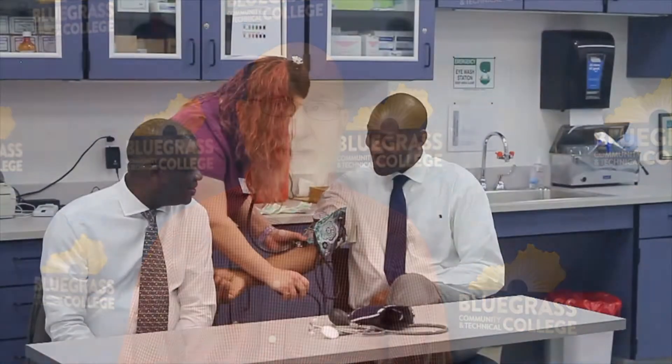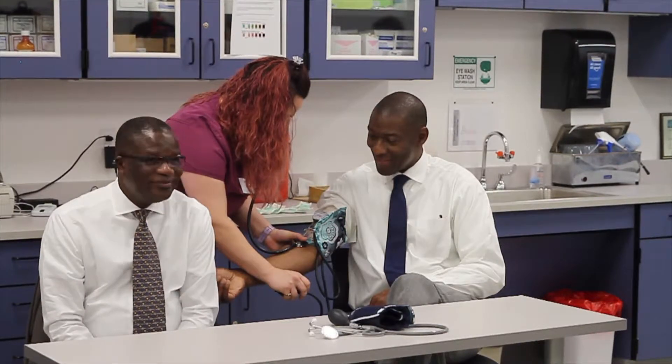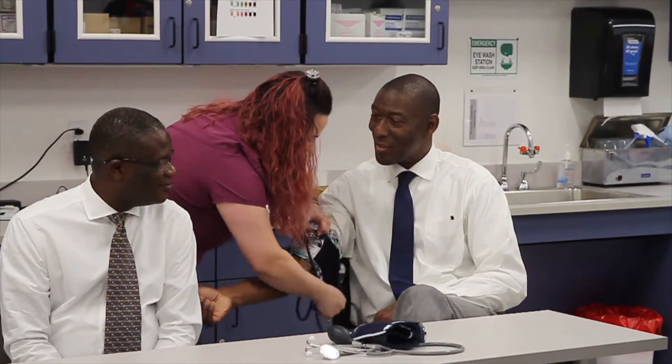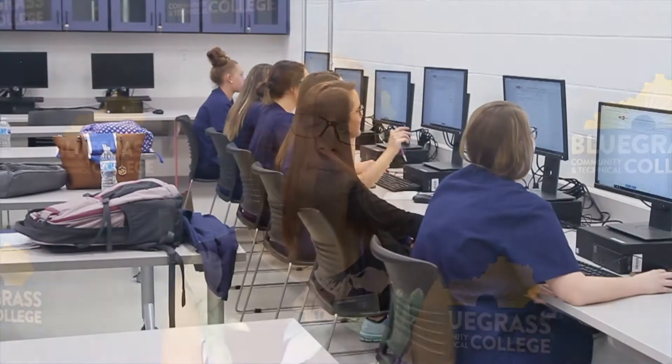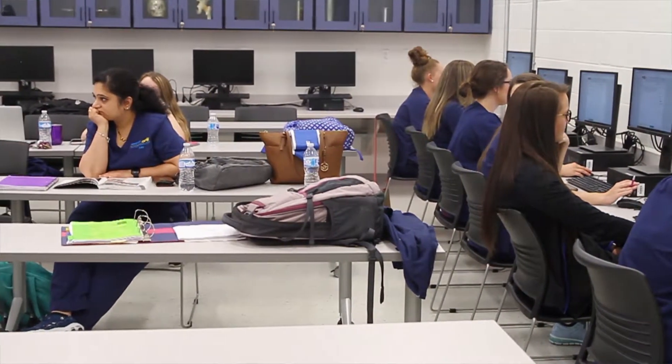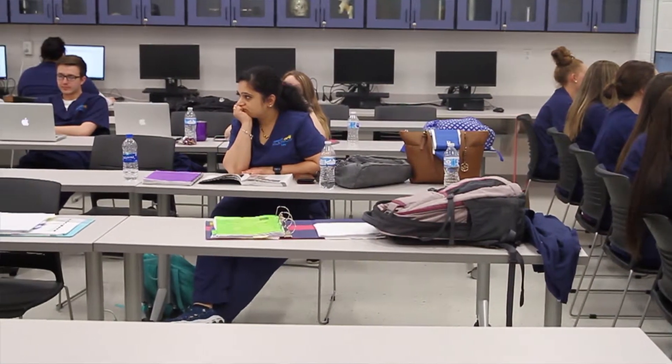The grant has been able to improve our program — our scheduling has allowed us to accept more students each semester. Given that opportunity, we're not having to turn away exceptional candidates like we have in the past, because having these additional classrooms has certainly made that much more doable for us.